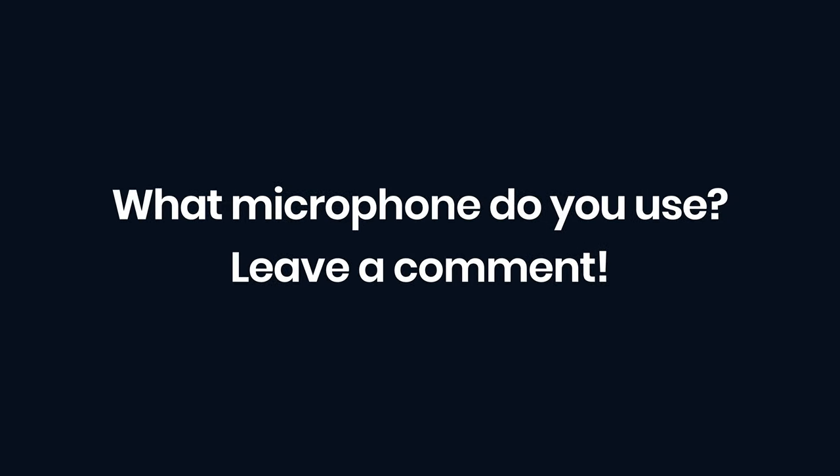As always, we love hearing from you. What microphone do you use? Leave a comment in the comment section below. We're going to be producing a bunch more videos on this YouTube channel about podcasting, video interviews, and more. So if you want to learn more about starting and growing a podcast, make sure you subscribe to the channel and turn on notifications so you don't miss an episode. Thanks for watching.